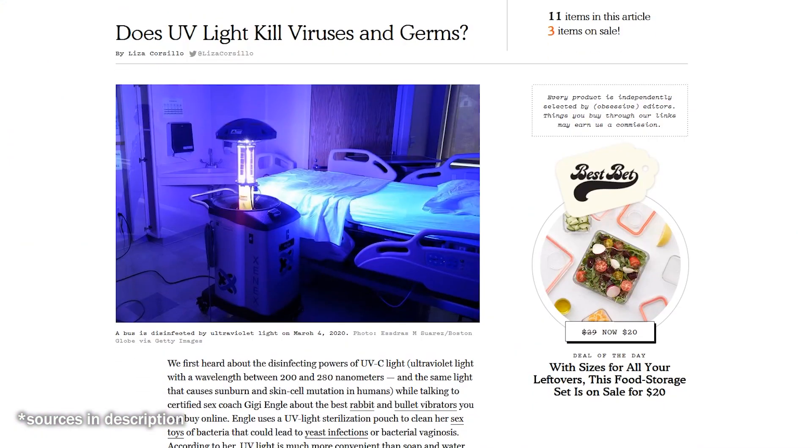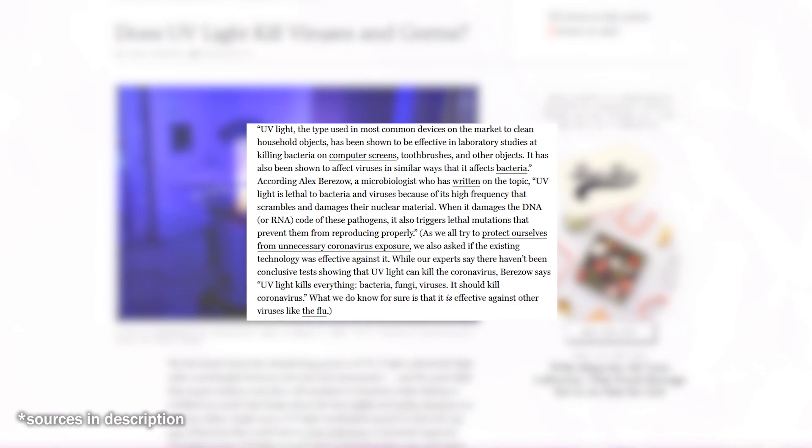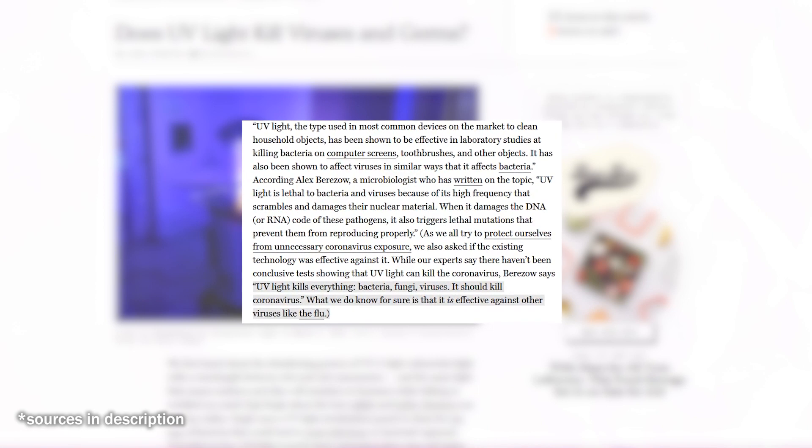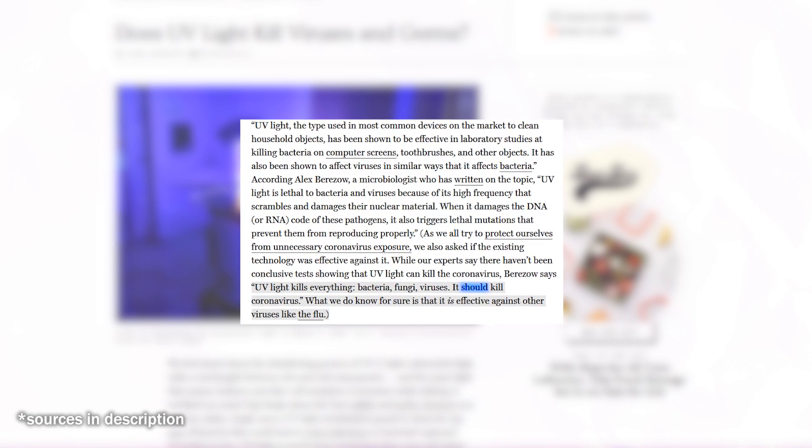Would what we have now be effective? Microbiologist Alex Berezo said to New York Magazine: UV light kills everything — bacteria, fungi, viruses. It should kill the coronavirus. Note that measured word. Any scientist worth their microscopes will tell you it is dangerous to speak definitively. After all, it isn't the light necessarily that's the problem — it's the products. Contrary to what many of these appliances advertise, their usage may not be as universal or effective.